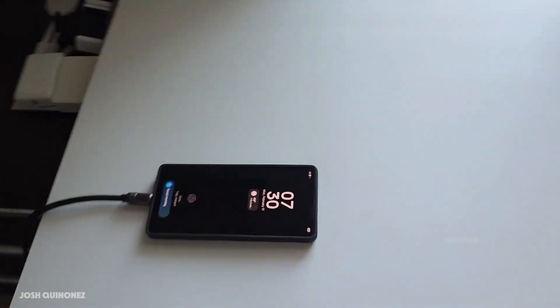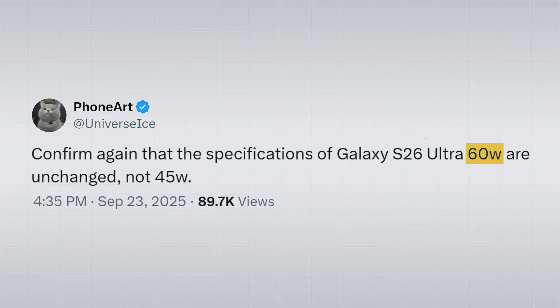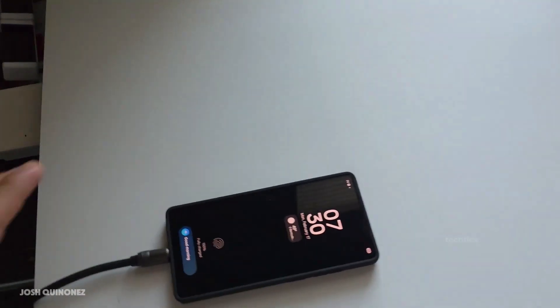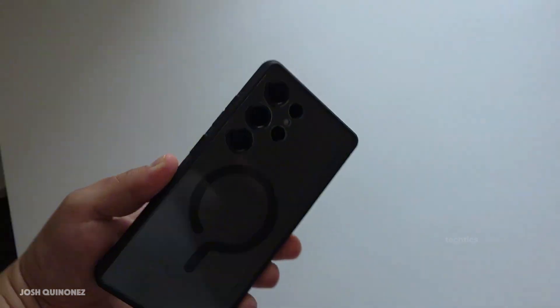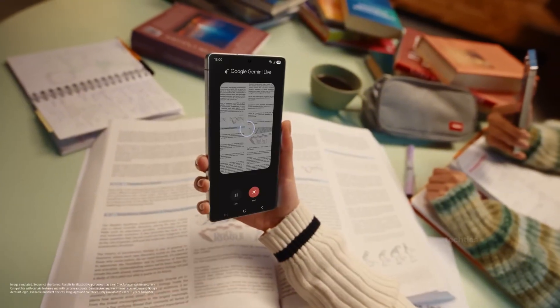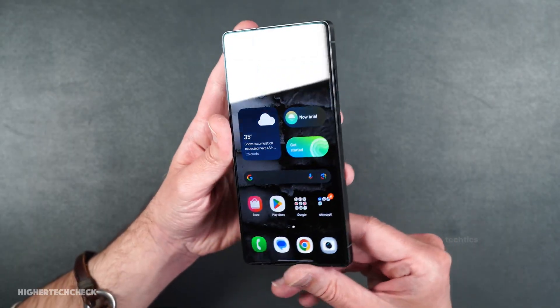Finally, charging. Early leaks said Samsung would finally jump to 60-watt wired charging, but recent certifications still show 45 watts. Then Ice Universe came out again saying he's certain about 60 watts this time. If that's true, we're looking at 75-80% charge in just 30 minutes. Samsung needs to hit at least 60 watts — they haven't touched charging speeds in years, and with Xiaomi, OnePlus, and Oppo already flexing 100-plus watts, sticking to 45 watts now would just be embarrassing.